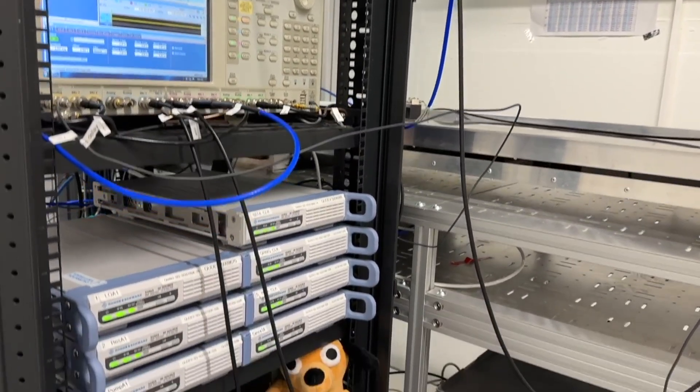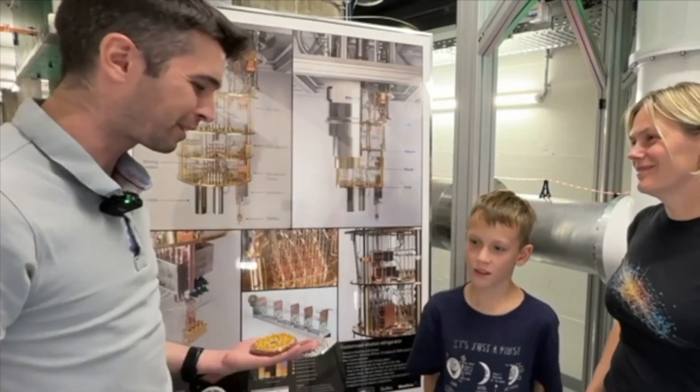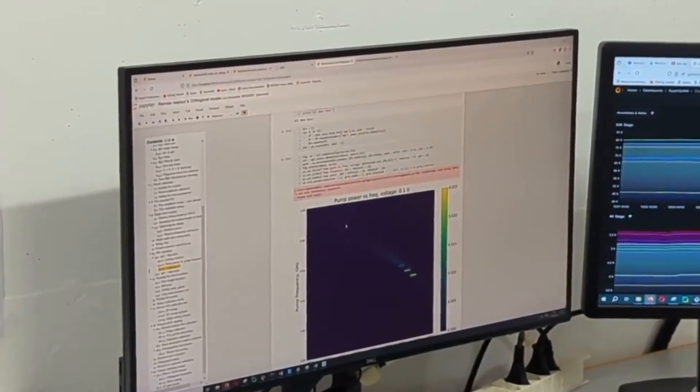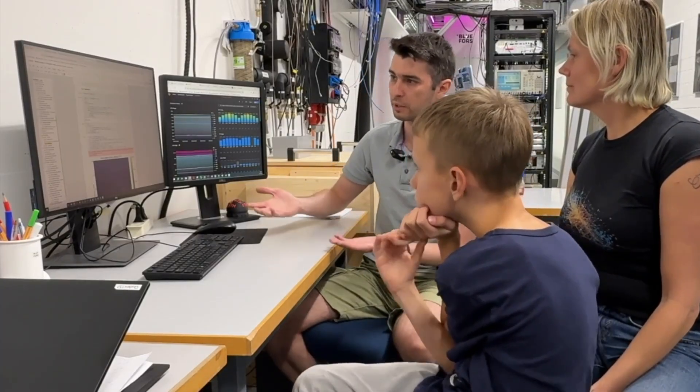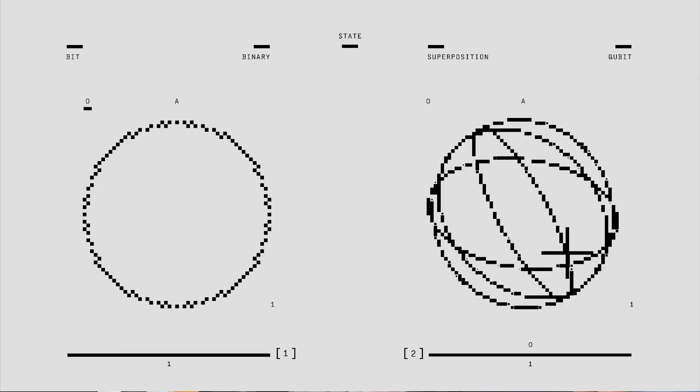A quantum computer is not a standalone machine where you press buttons or put on a helmet with a mind connection. We control it using the usual classical computer — programming devices, sending pulses, receiving outputs, and seeing results on a monitor. Here is where we actually program our devices and operate the quantum computer. We have a Python-based library, a Jupyter notebook. We are executing calibration measurements to see if our qubits are even there, if we can send signals to them, if they respond to us.